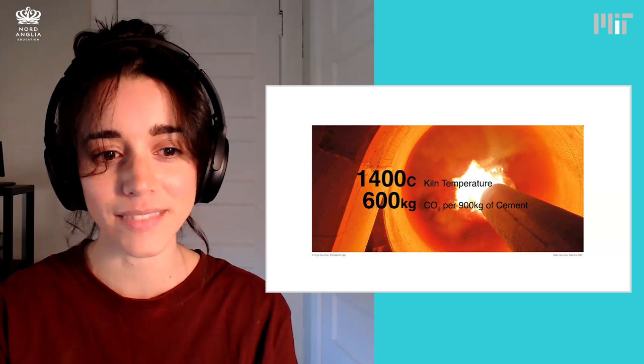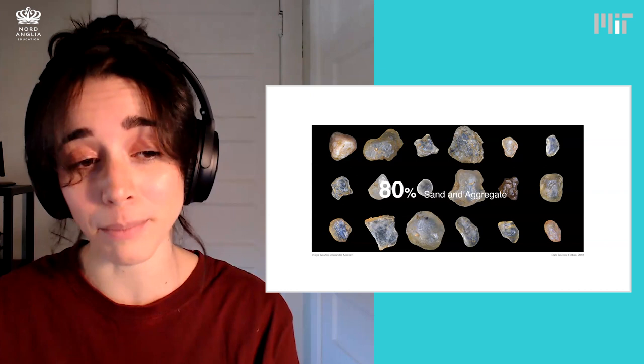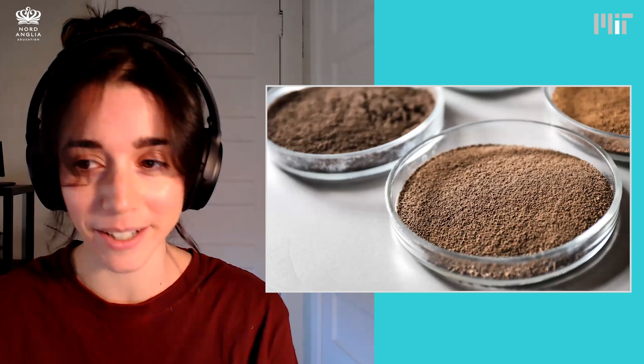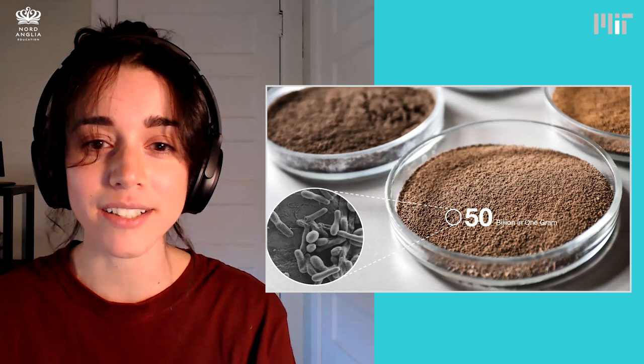Along with cement, which is a part of concrete, there's also the sand and soils. And one thing we tend to forget about our soils is that they're alive. In just one gram of soil, there's almost 50 billion microorganisms. And some of those microorganisms — well, we can partner with them to create a replacement for cement that doesn't need as much energy or create waste. I like to call this bio-cement, because it uses biology to produce an alternative cement.